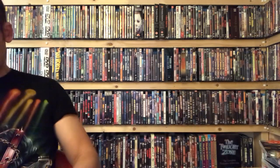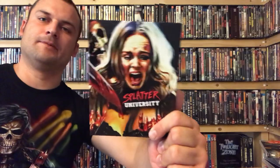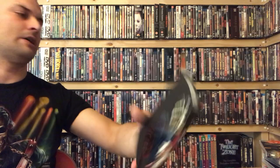At number 4 we've got Splatter University. I remember seeing this one when they brought it out and just thought it looked amazing. The whole image is sort of glossed over — really nice. I love the skull in the corner, the blood, and the knife; there's just a lot going on in this cover which I really like. It continues around and then on the back you can again see the glossed finish — really nice.